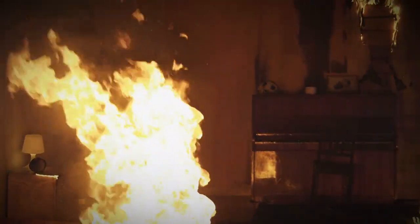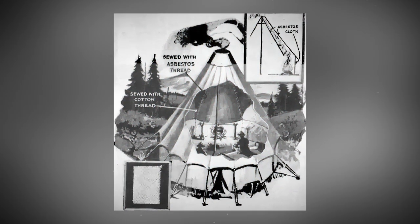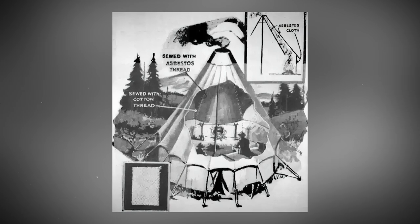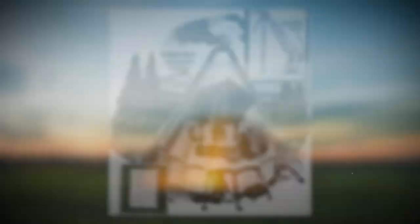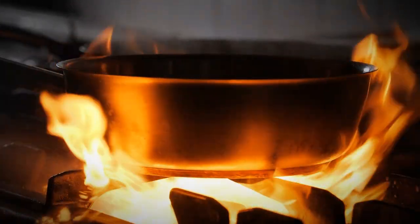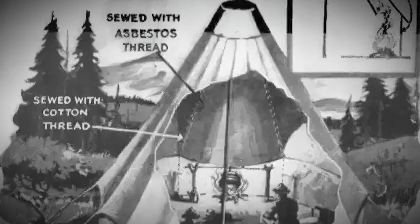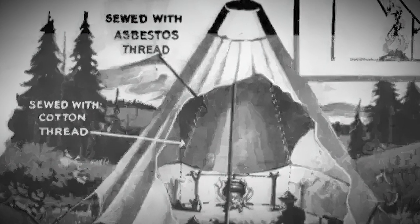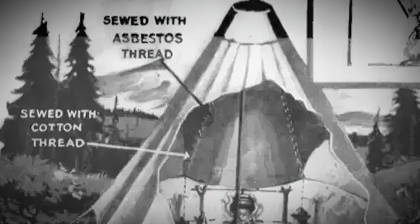Cooking in tents. In this science and invention comic there's an illustration of a camping tent in which you can actually cook inside using fire. This tent's design is seriously practical and safe — it's made from a mix of asbestos cloth, asbestos thread, and cotton thread, making it fire-resistant.